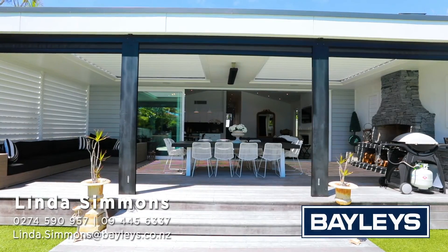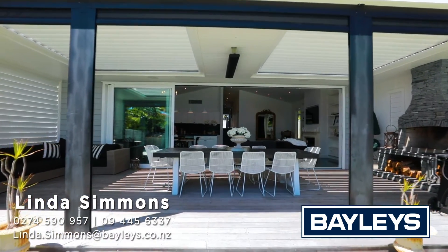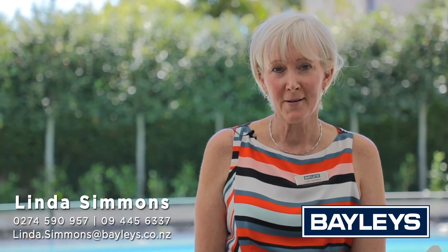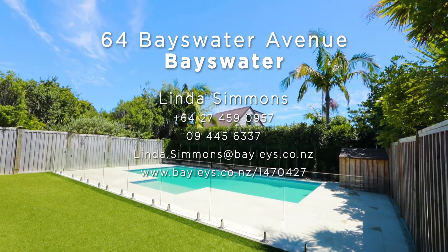This is a truly spectacular home, an absolute renovation masterpiece. Not another house exists on the peninsula quite like this. So act quickly — call me now for a private viewing, or come along to one of our advertised open homes.